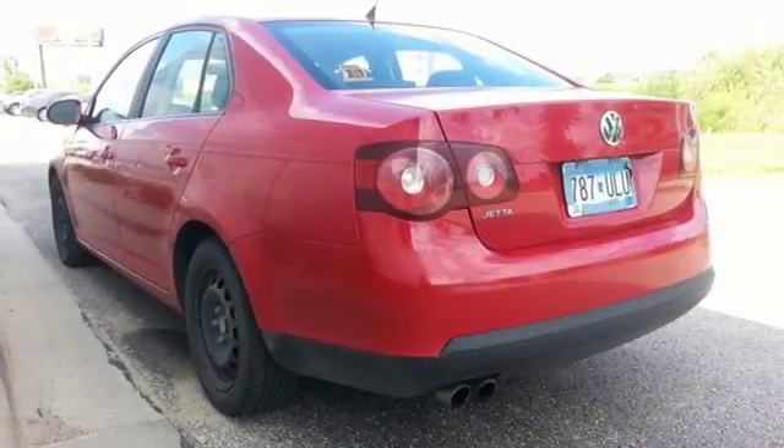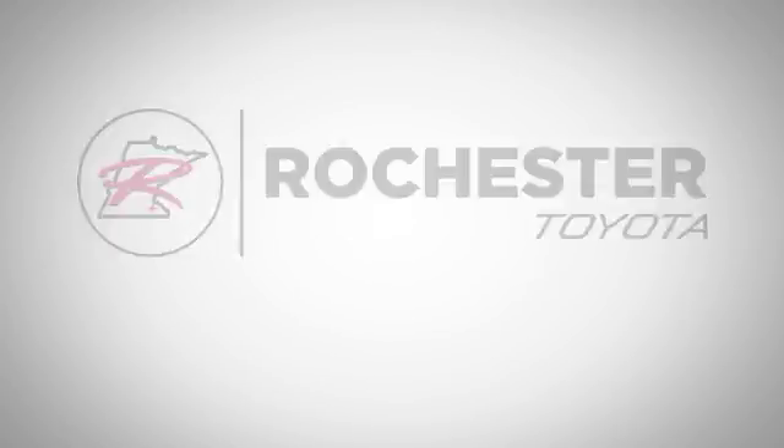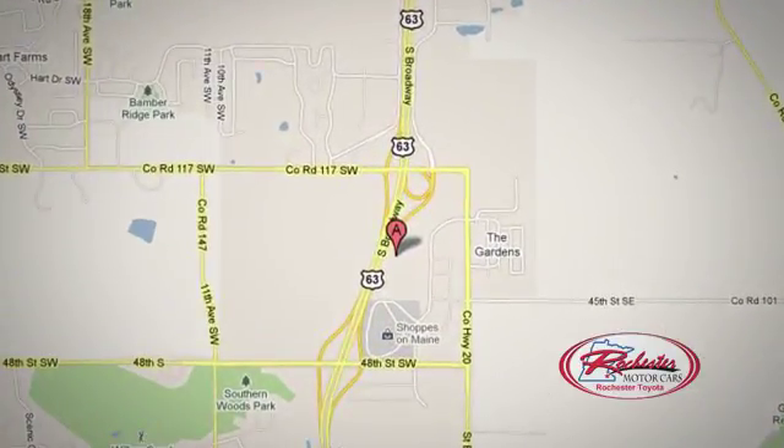Take it for a test drive today. 63 South in Rochester, Minnesota. Click or stop in today. We're conveniently located between 40th Street and 48th Street Southeast on Highway 6.